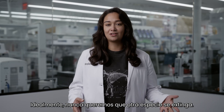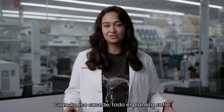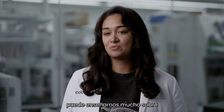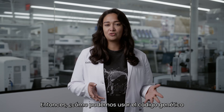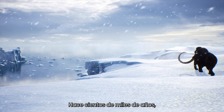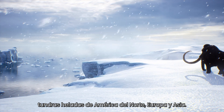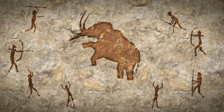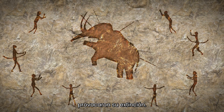Ideally, we never want another species to go extinct. When that happens, the whole planet suffers. But studying the DNA from extinct species can teach us a lot about species that are still alive. Think about the extinct woolly mammoth. Hundreds of thousands of years ago, woolly mammoths were a thriving species in the frozen tundras of North America, Europe, and Asia. Overhunting by humans and drastic changes in climate caused them to go extinct.